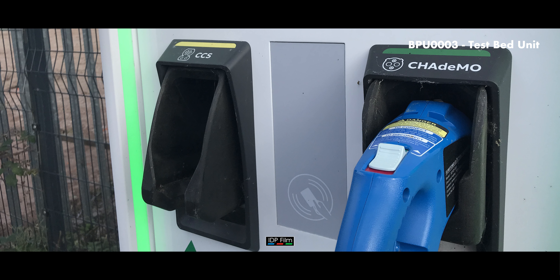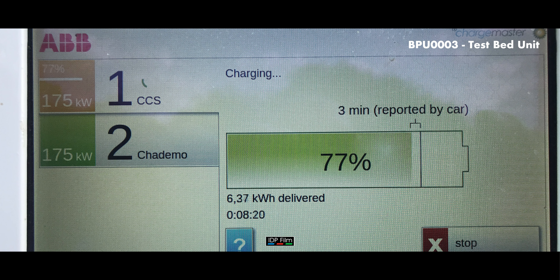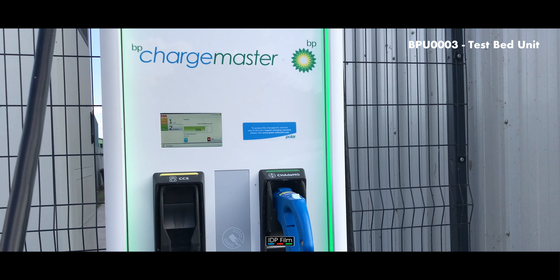For example, if you go to Milton Keynes you'll find the Coachway, which they call the Milton Keynes hub. They've got about nine ultrachargers there — not one of these yet, but I'm pretty sure they will come around soon.